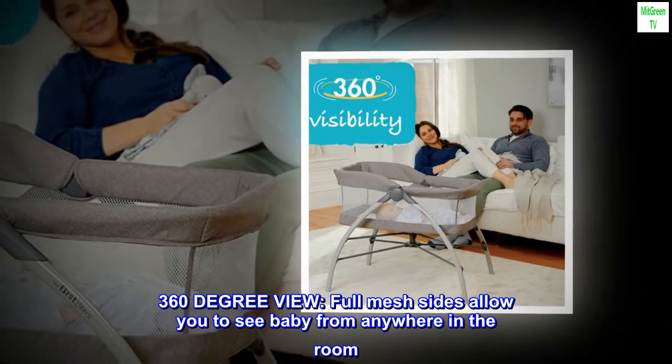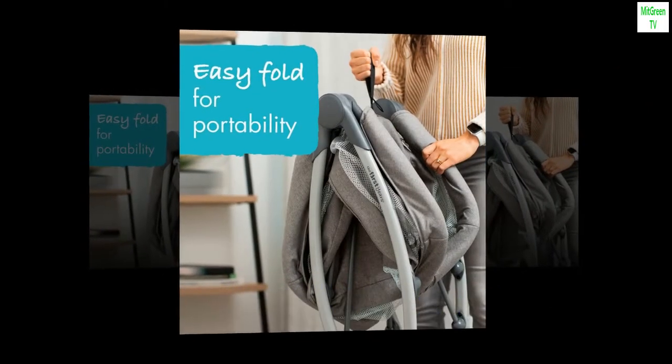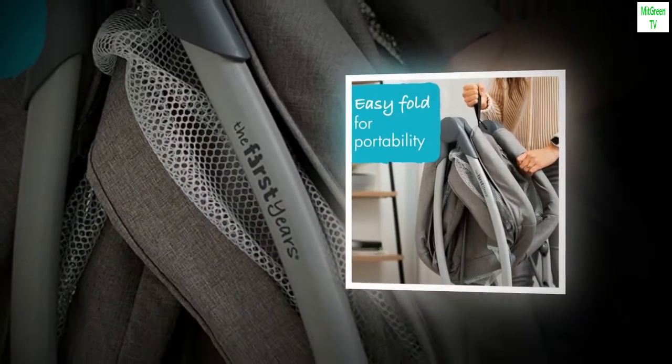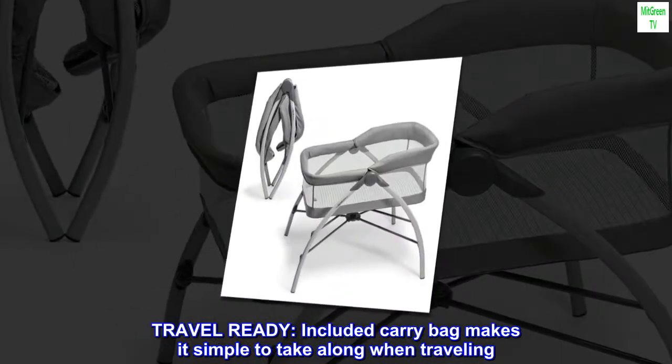360-degree view: full mesh sides allow you to see baby from anywhere in the room. Machine washable: the comfortable and easy-to-remove sheet means quick cleaning. Travel ready: the included carry bag makes it simple to take along when traveling.